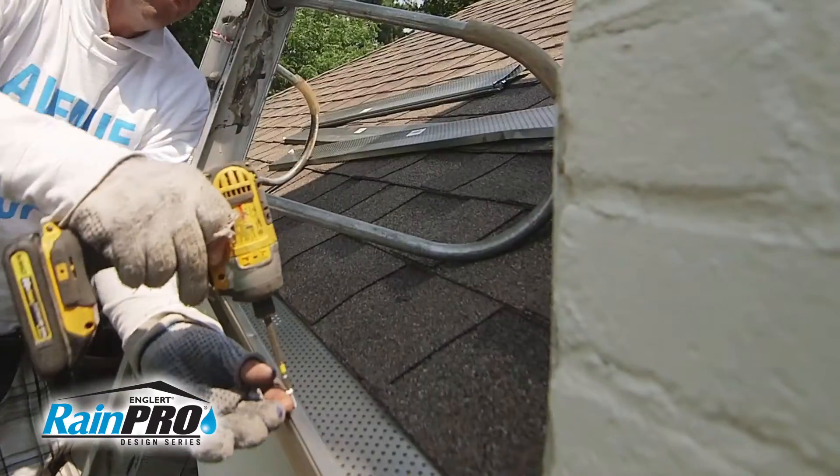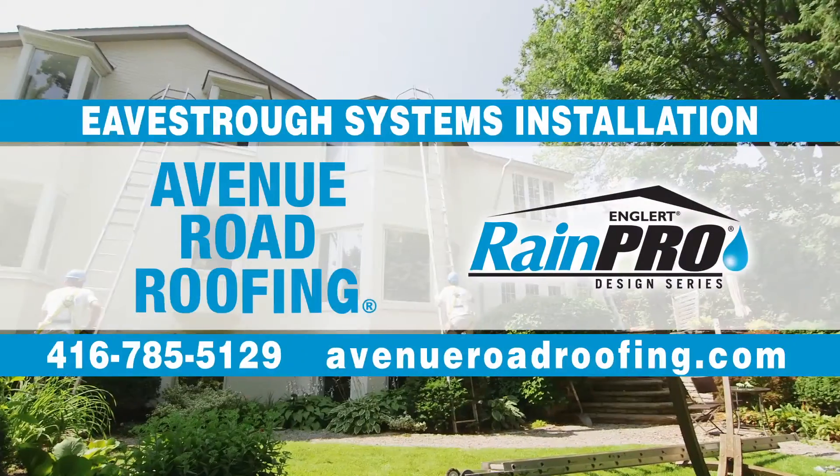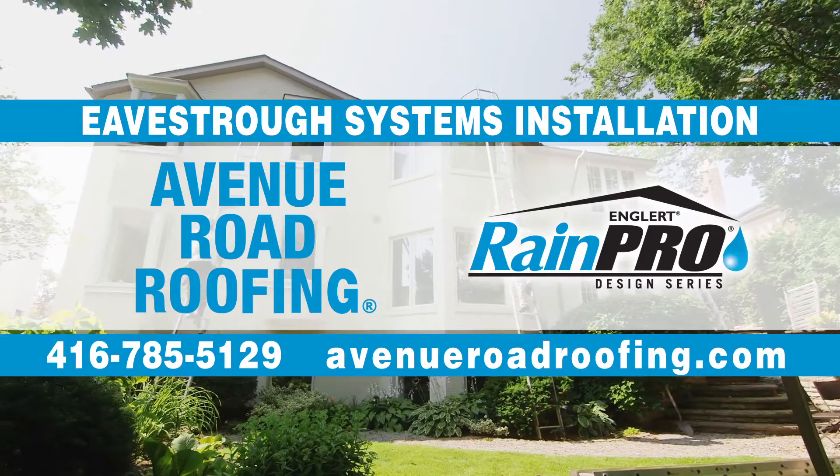Micro guard leaf protection and soffit fascia cladding are also available for complete exterior protection. To learn more or to schedule an estimate, call us or visit avenueroadroofing.com.